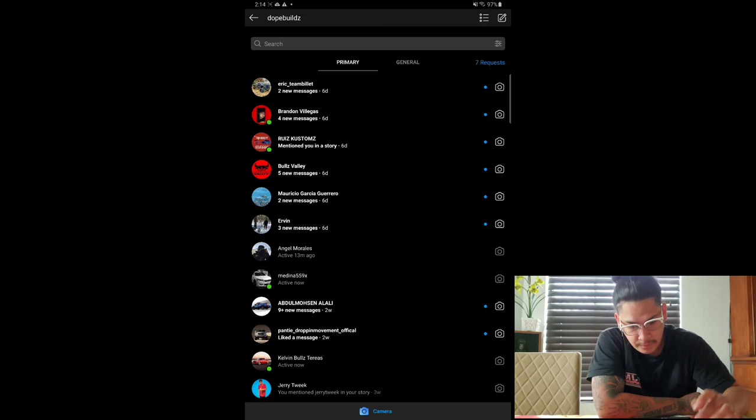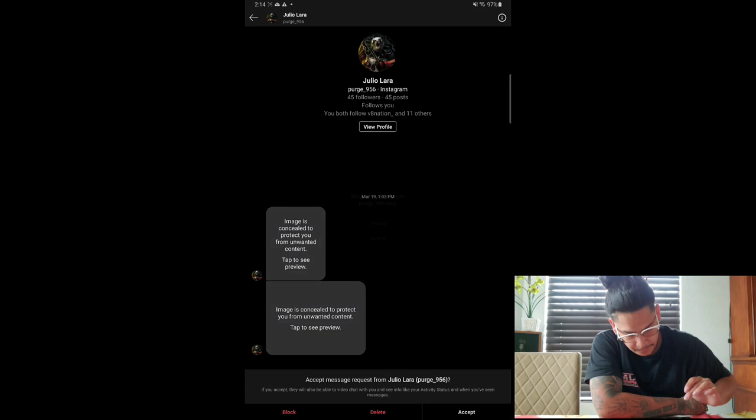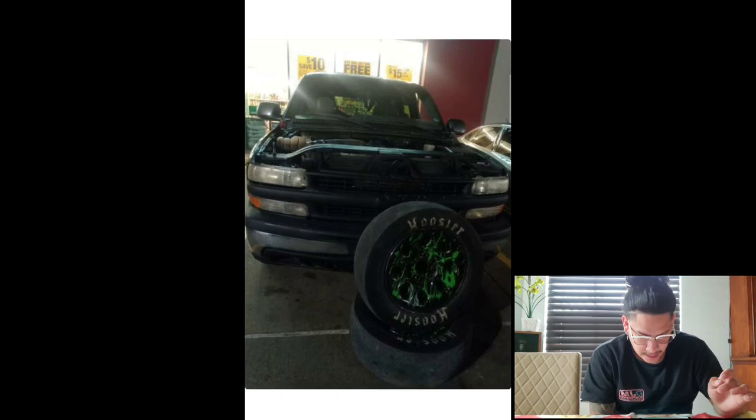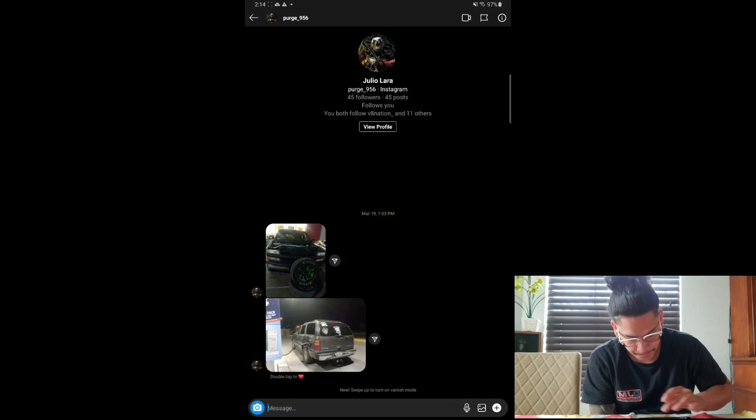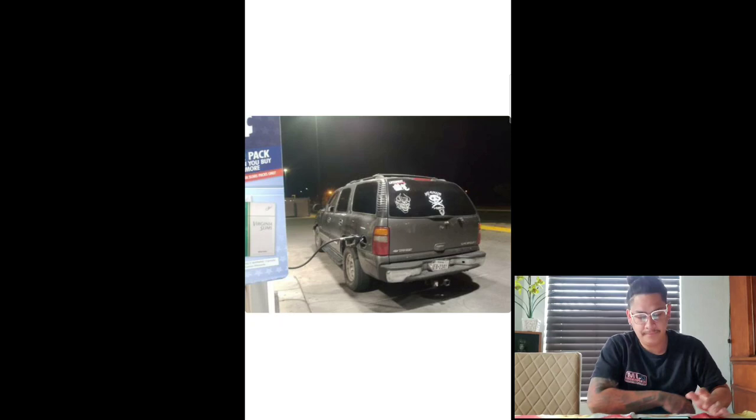We're going to start off with my dope builds page. The first one is Julio Clara. Looks like he has a Tahoe build. Looks like a simple Tahoe, might have some major mods, can't really tell. Give this one a five — nothing too fancy.